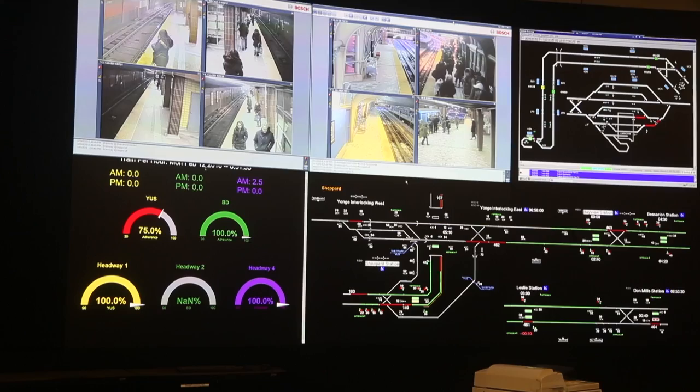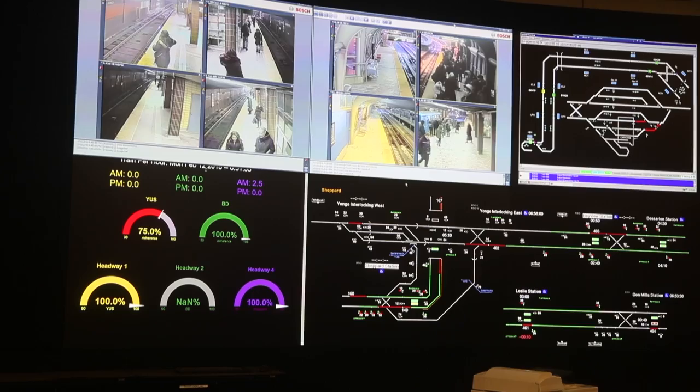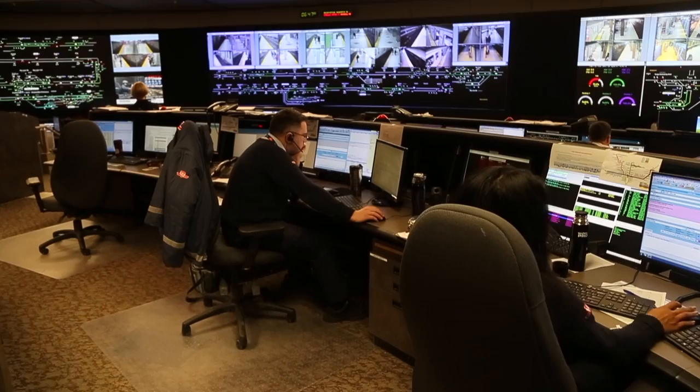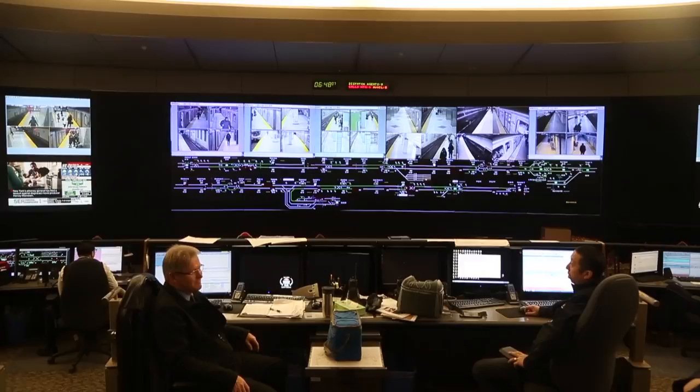This is a 24/7 operation, 365 days a year. The staff right now — it's early morning — so they're focused on getting the service out of the yards, getting them onto the lines, and building up to where we need to be for about 7:30, which is the start of our peak service.